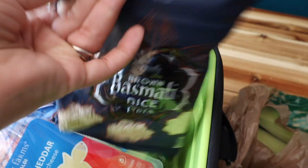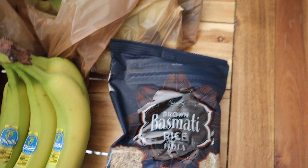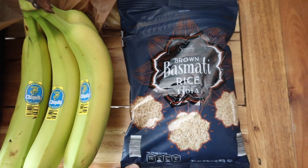I also got some brown basmati rice. You guys have been saying in the comments that brown rice would be healthier, which I agree — I just really love white rice — but I wanted to try out the brown basmati rice, so I got this. This was $2.85.